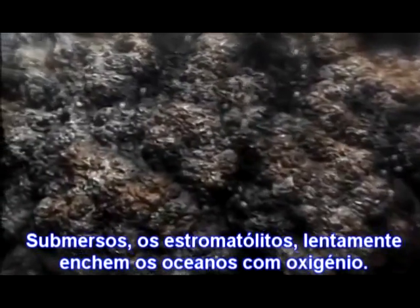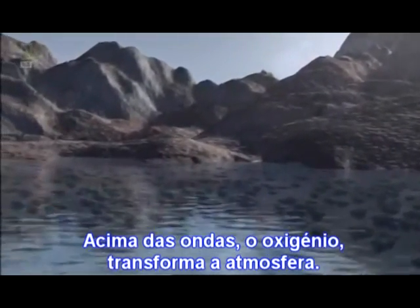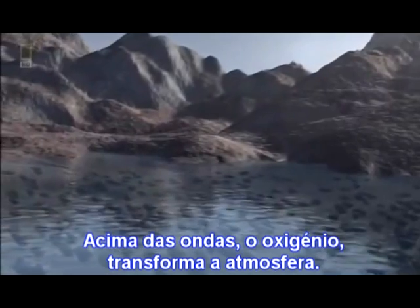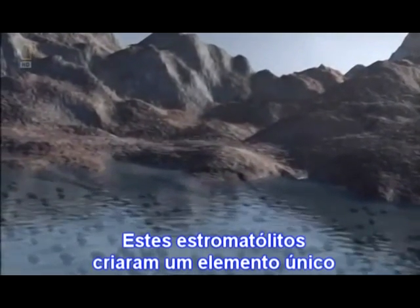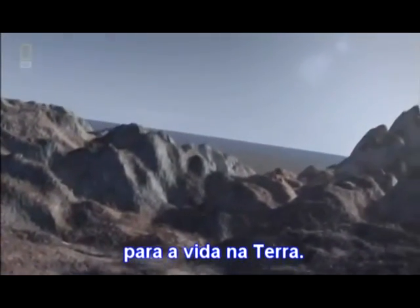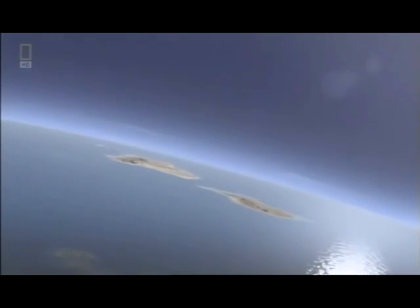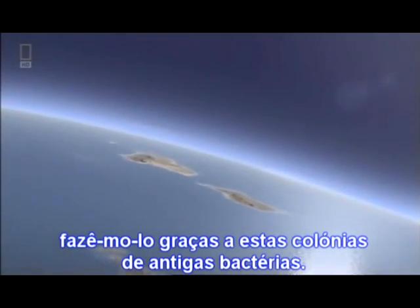Underwater, the stromatolites slowly fill the oceans with oxygen. Above the waves, the oxygen transforms the atmosphere. The stromatolites are creating the single most important element for life on Earth. Without them, virtually every living thing wouldn't exist. When we take our next breath, we're doing it thanks to these colonies of ancient bacteria.